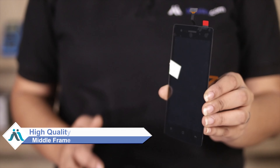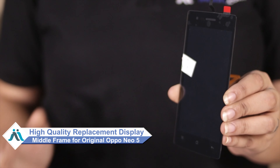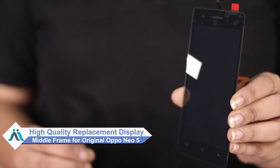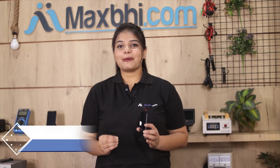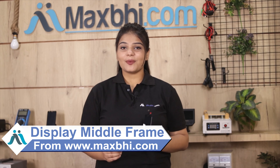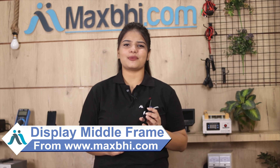Don't worry. You can now buy a high quality replacement display combo folder for your original Oppo Neo 5 at a very affordable price from MaxBee.com, and can fix your phone yourself at home or get it repaired by any professional very easily. You can buy our display combo folder from MaxBee.com. This display combo folder is a 100% genuine quality product which works similar to your original product, with a perfect fit for your Oppo Neo 5.